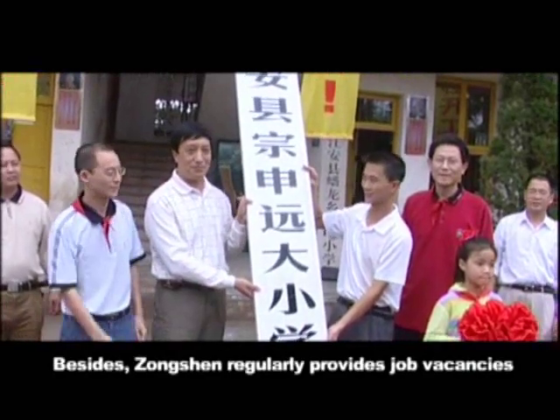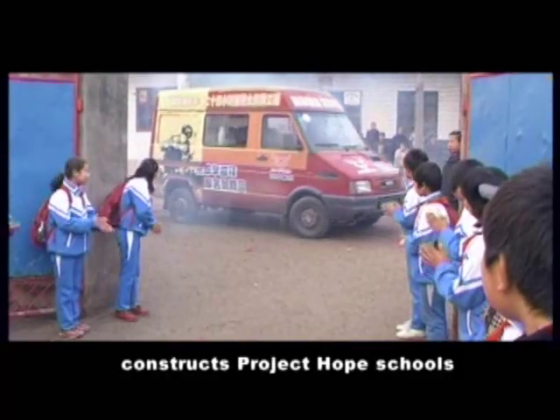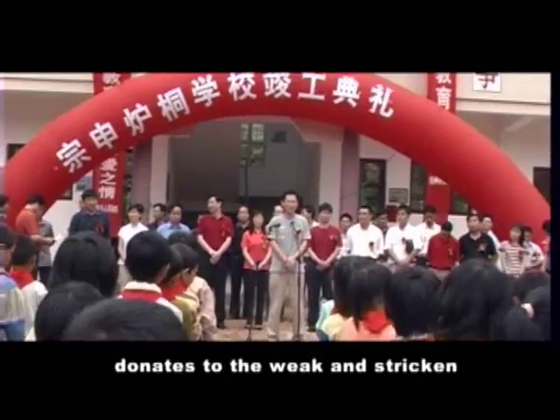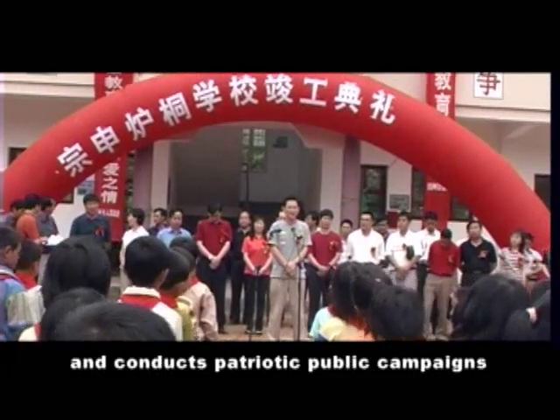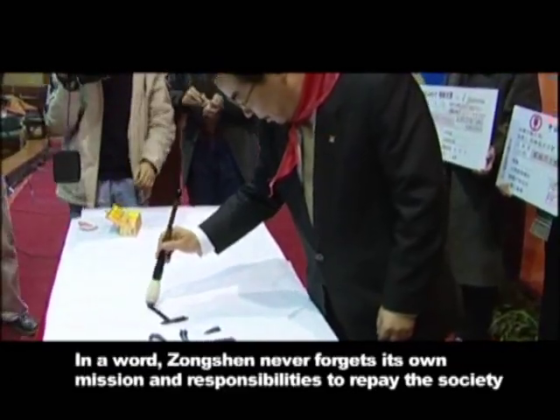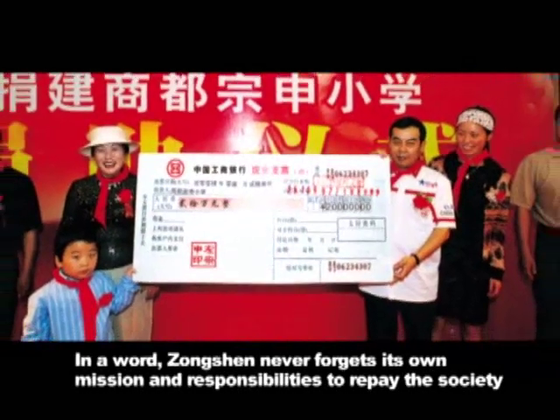Besides, Zhongshan regularly provides job vacancies, constructs Project Hope schools, donates to the weak and stricken, and conducts patriotic public campaigns. In a word, Zhongshan never forgets its own mission and responsibilities to repay the society.